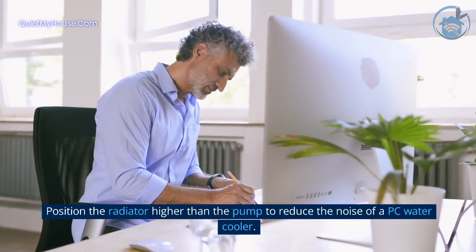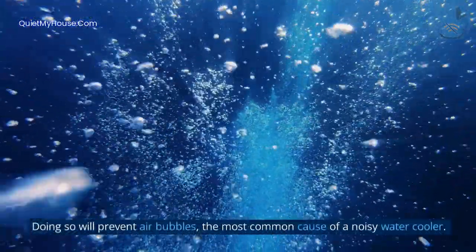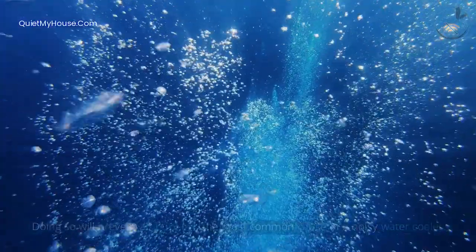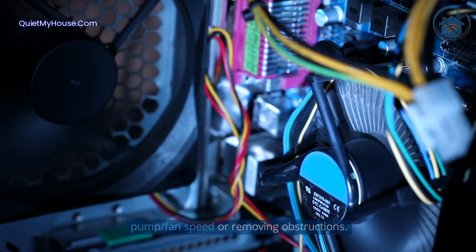Position the radiator higher than the pump to reduce the noise of a PC water cooler. Doing so will prevent air bubbles, the most common cause of a noisy water cooler. Noise may also come from the pump or fan and can be reduced by decreasing the pump or fan speed or removing obstructions.